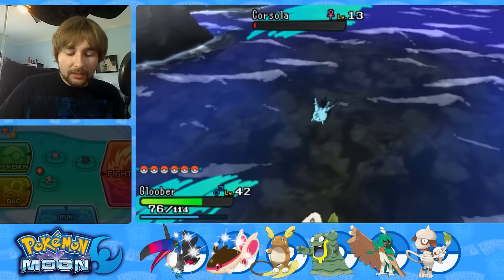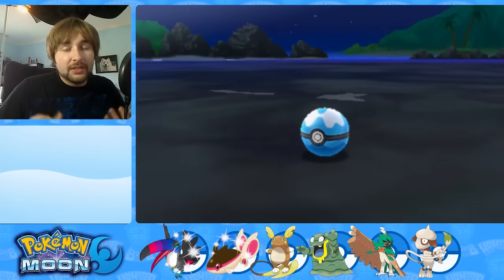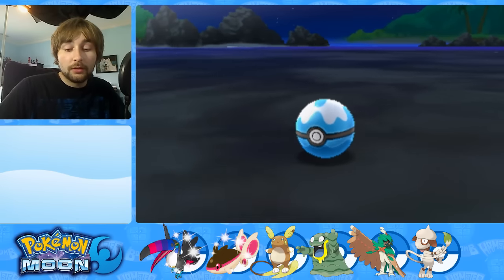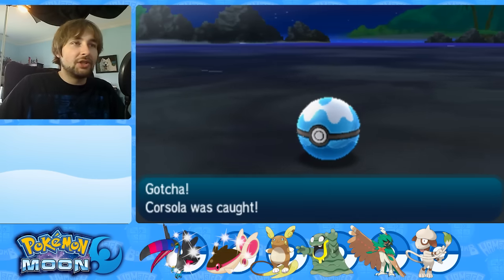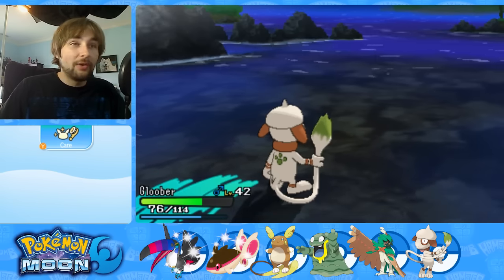I'm gonna go for a Dive Ball if I have some, because I think it would look really cool with this. Plus it's going to increase its capture rate. One... two... three. Nice! Okay, good. I've been waiting so long to catch that too — my DS was shut for an extremely long time, like I said, over an hour and a half.